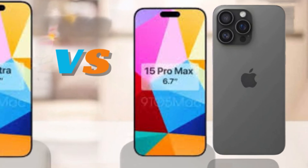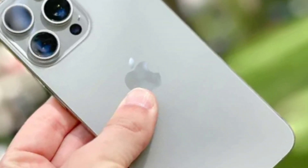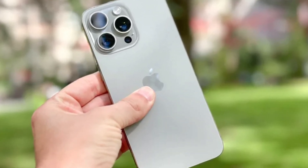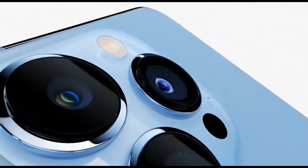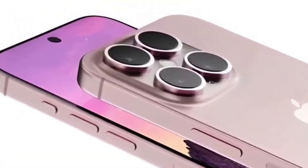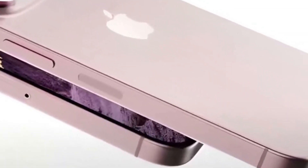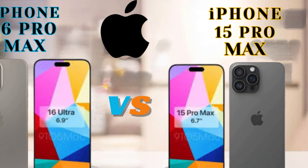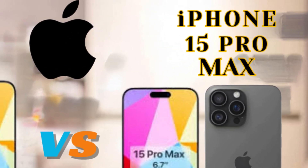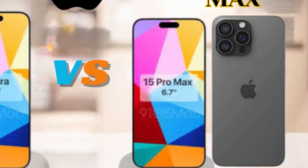This increase in screen size will enhance the visual experience for users, offering more real estate for content consumption, gaming, and productivity. Meanwhile, the iPhone 16 and iPhone 16 Plus are expected to retain the same display sizes as their predecessors. This consistency will likely appeal to users who prefer the current form factor, while the standard models continue to benefit from other incremental upgrades.